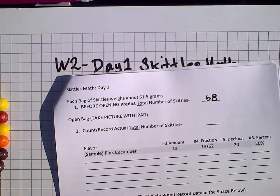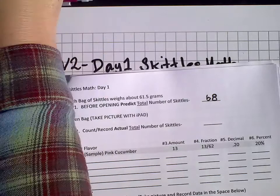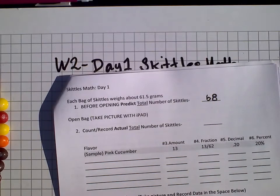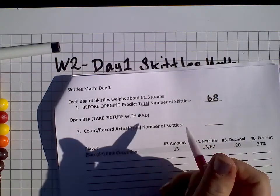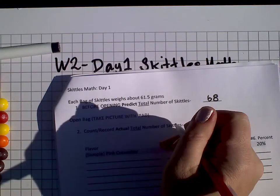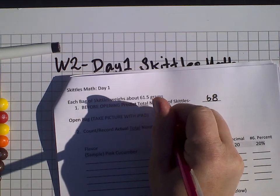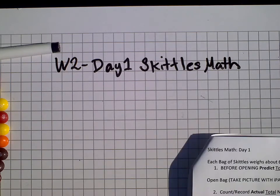I haven't counted — I just dumped them out. Here's my bag. So I'm going to use my pencil now. It says take a picture with your iPad. Before you do that, make sure you sort them. I did not add that, but please sort them, so then that way if you need to, you can. I'm going to sort them and then take a picture.